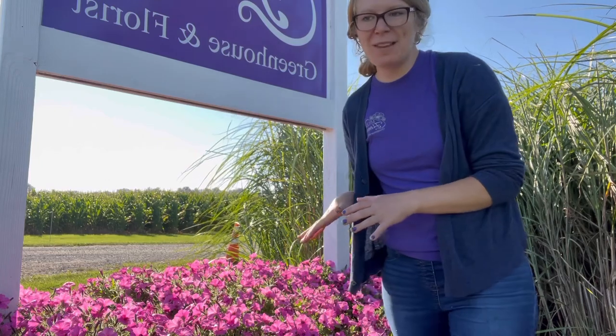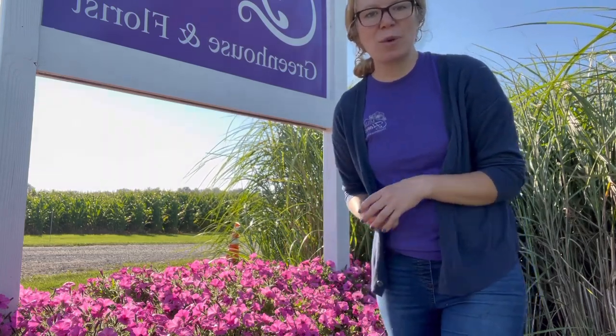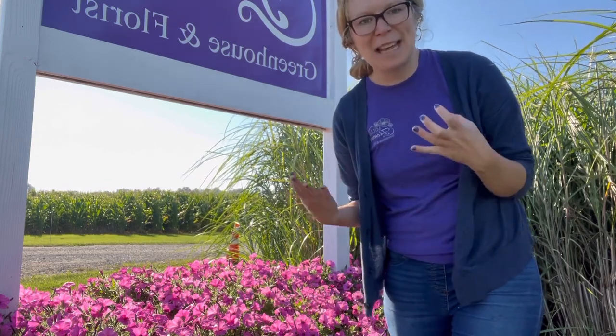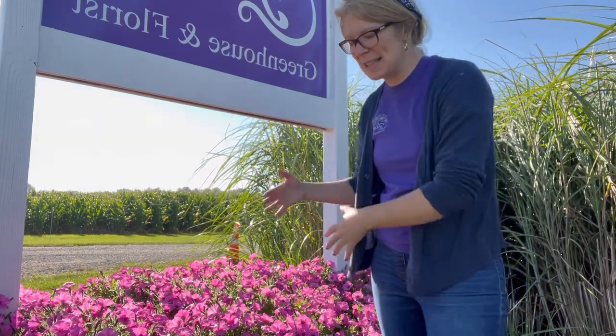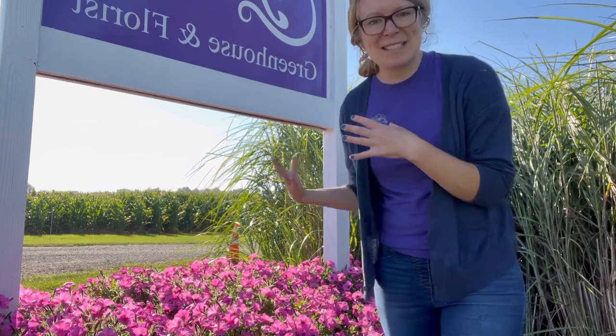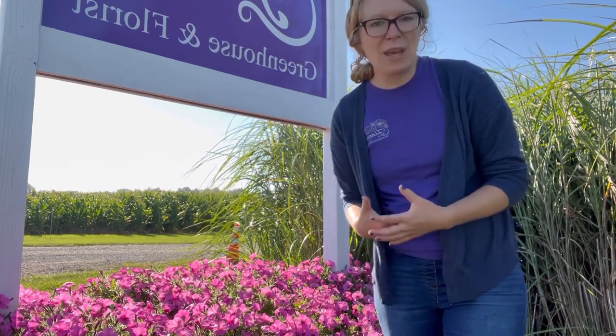This planter box has new soil inside of it, new this year. We also added slow-release fertilizer, which is great — when we water it slowly releases the fertilizer into the soil, fertilizing these gorgeous petunias. We were watering consistently for about three weeks to get these plants established, and then we've been watering about once a week following that.